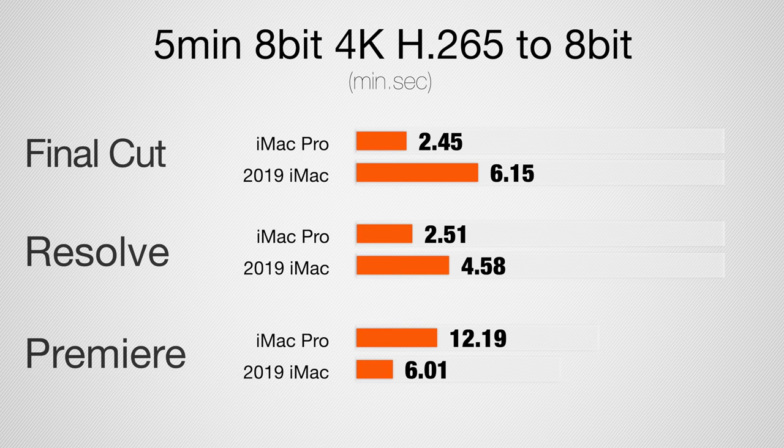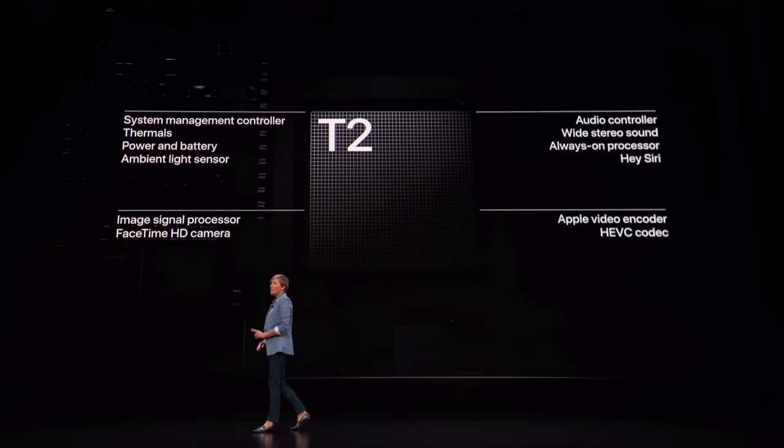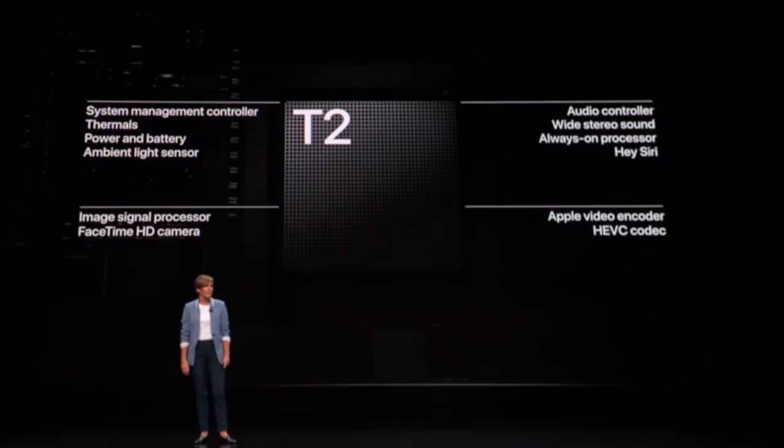What is going on? It's like the opposite of the last test. There is one thing that is different between these systems, and that is the T2 chip. When Apple released the iMac Pro, they talked about the T2 chip and how it can improve H.265 or HEVC encoding. The iMac Pro has that chip, same with the MacBook Pro, same with the Mac Mini — but weirdly, this new 2019 iMac does not come with a T2 chip. The iMac Pro is utilizing it to encode the 8-bit H.265 footage and it's making a massive difference.